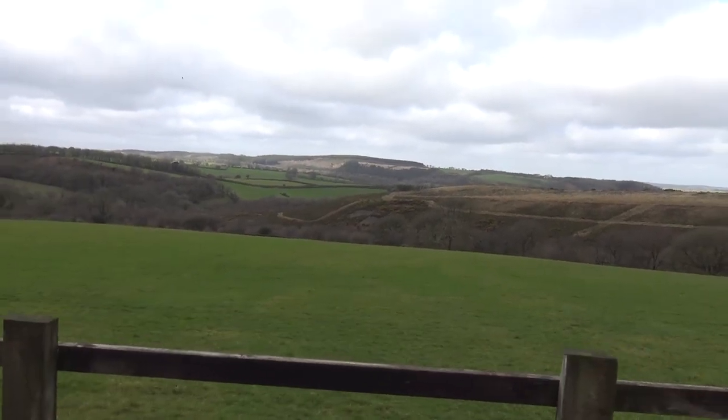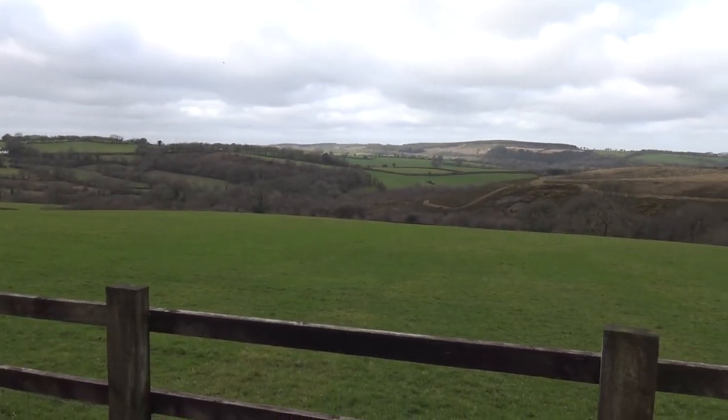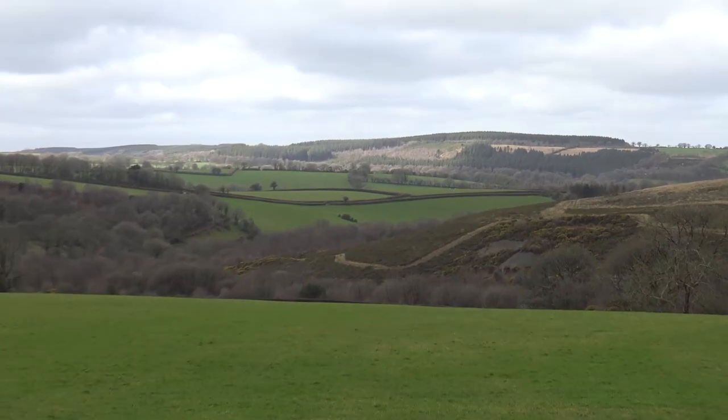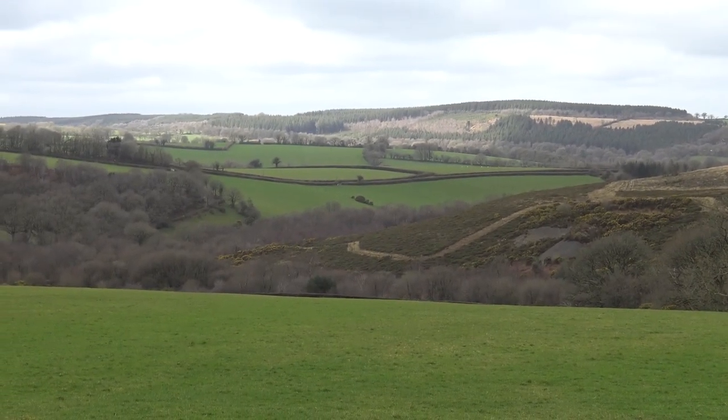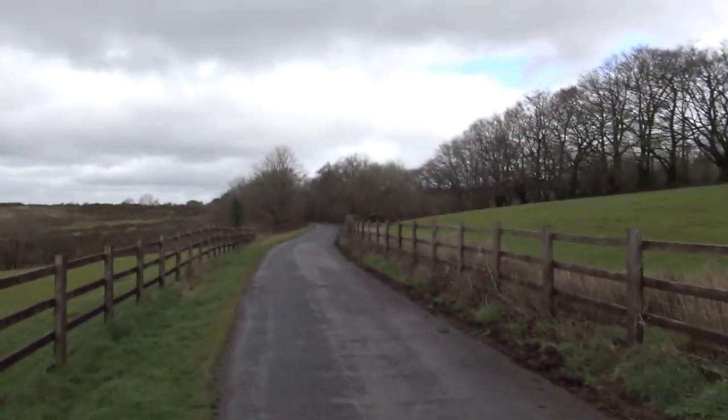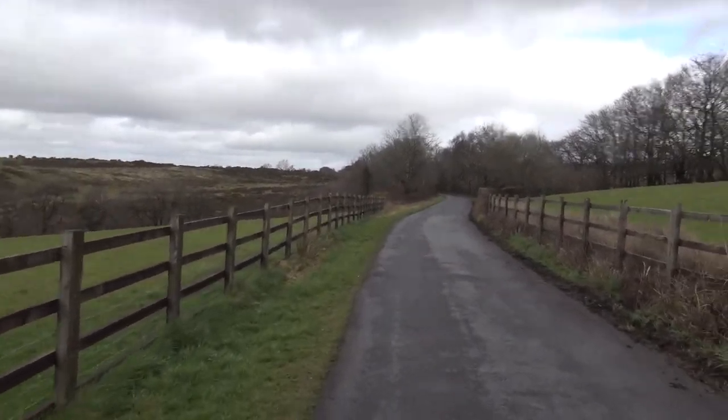Quite a nice view over there. I think that might be the Lyd Valley. The Lydford Gorge may be running back there, at the very back. Not 100% sure.